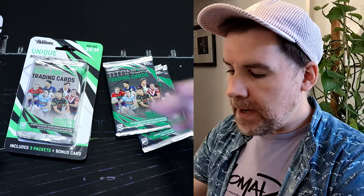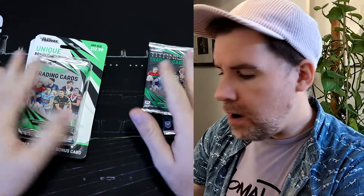Hey everyone, welcome back to Scorecard Collectibles, Dave here, and it is a pleasure to have your company for round two of NRL pack busting action.